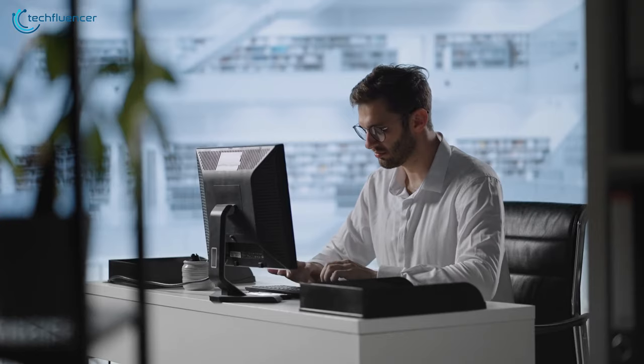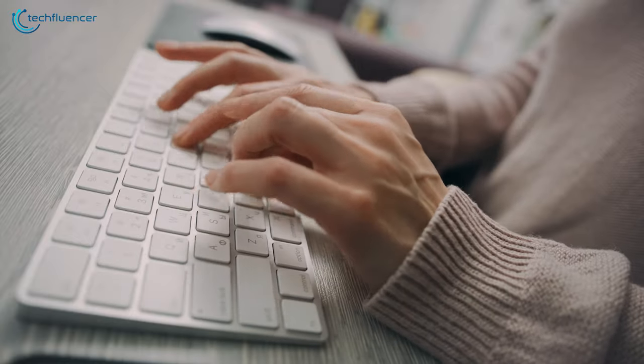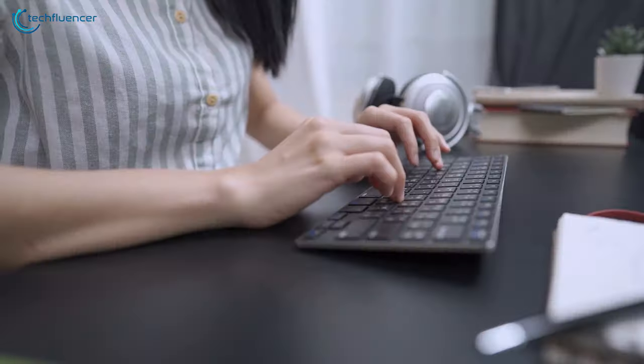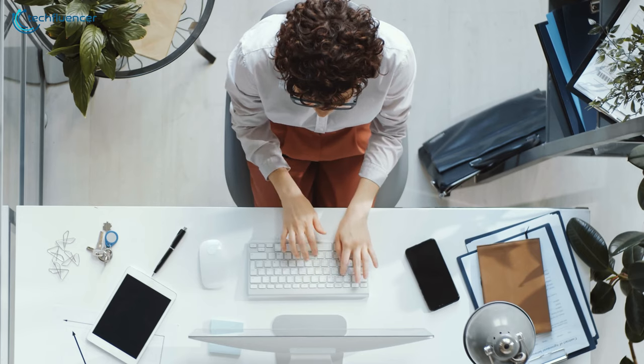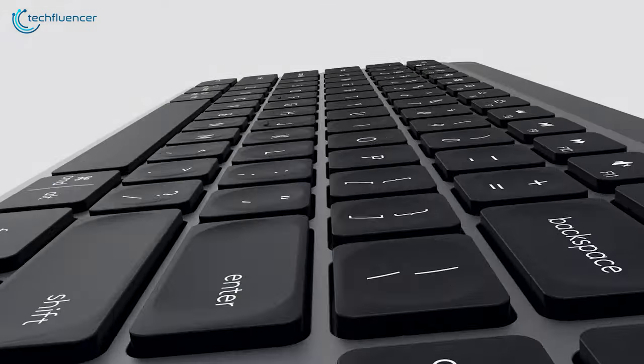Whether you're a programmer, scriptwriter or transcriber, a reliable keyboard with an ergonomic design can make your typing experience a whole lot more comfortable. While you can type with almost any keyboard, there are plenty of amazing ones specifically designed to suit your typing needs. In this video, we're going to showcase 5 of the best keyboards that are amazing for typing.